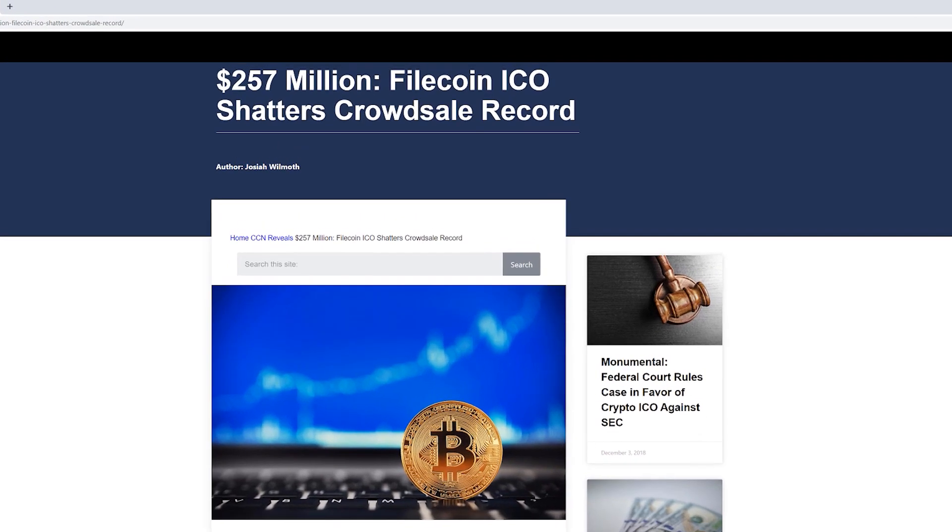Filecoin was actually one of these ICOs. Now, not every project was vaporware, and in my opinion — and obviously many of the venture capitalists in California — Filecoin wasn't vaporware either. What ended up happening was Filecoin was the largest ever ICO on record. I think they raised something like $257 million.